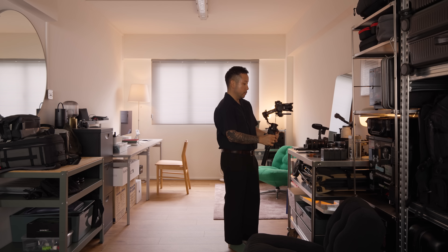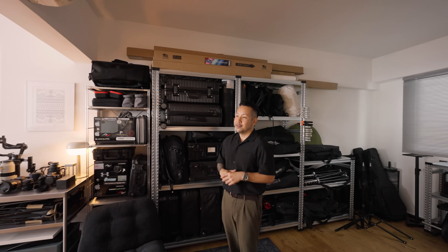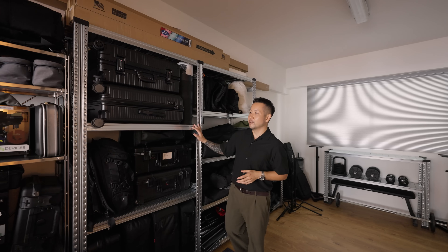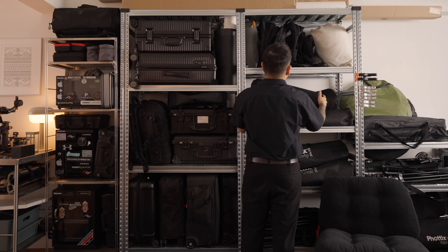This space is actually combined from two rooms that were previously there — we knocked down the wall separating them to create one cohesive space. As photographers and filmmakers, we love to be organised, so I have steel shelves here to house my equipment: my travelling gear and Pelican cases that hold my lights and cameras.